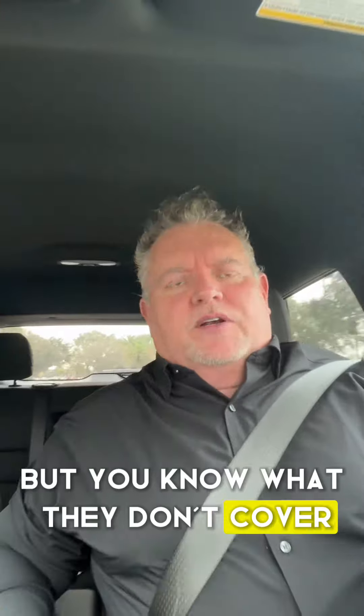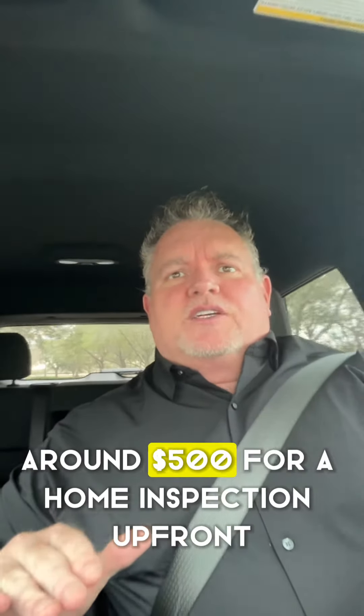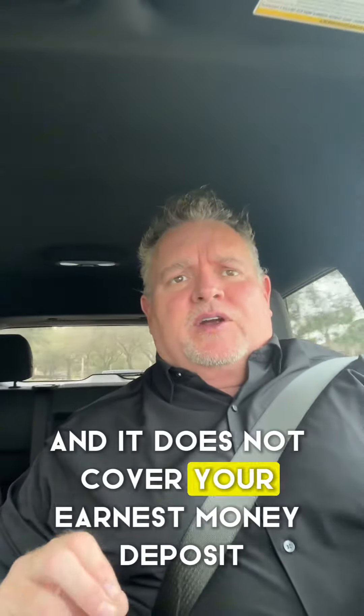But you know what they don't cover? It does not cover your $600 to $650 for an appraisal up front, around $500 for a home inspection up front, a wind mitigation report, and a four-point. And it does not cover your earnest money deposit.